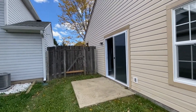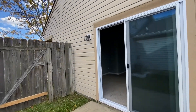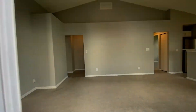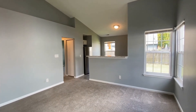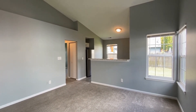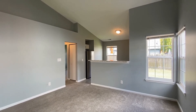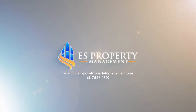We're going to go right back in through this sliding door, right back into the living room. I'm Carrie with ES Property Management and I hope this video helps you decide if this will be your next home.